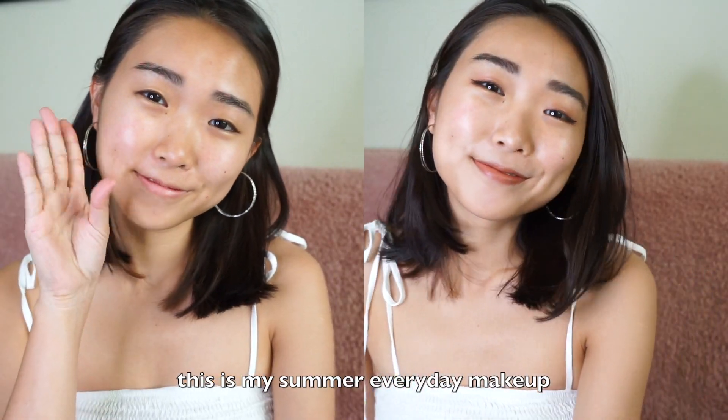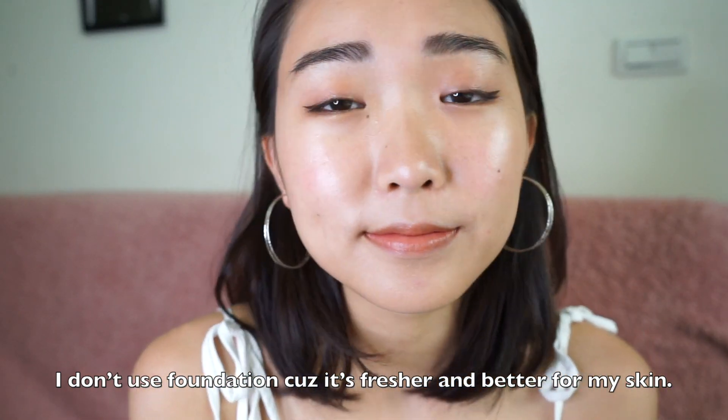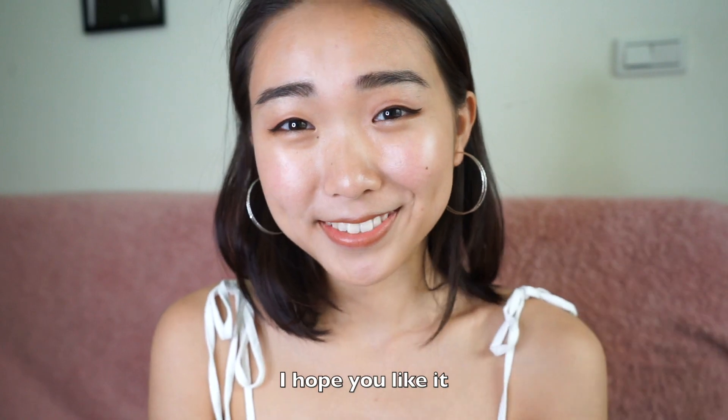And now we are all set. This is my summer everyday makeup. I don't use foundation because it's fresher and better for my skin. The look is still dewy and shiny. I hope you like it, and see you around!